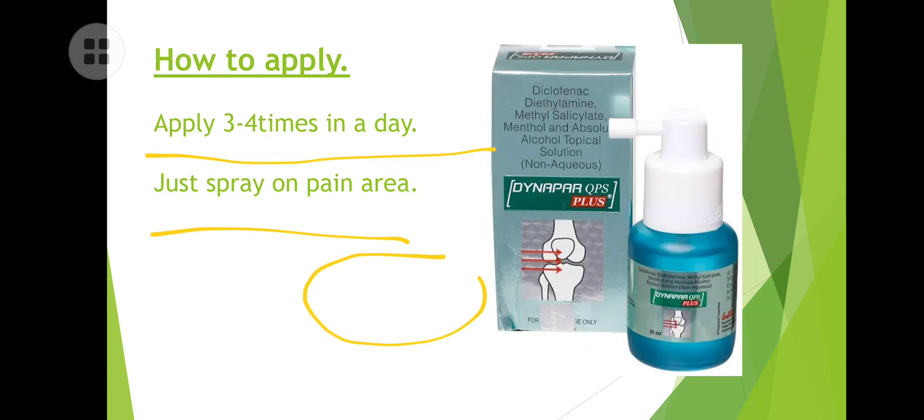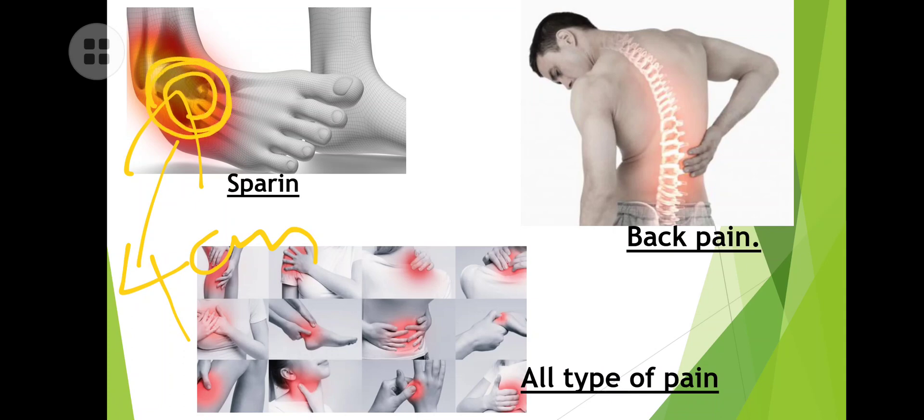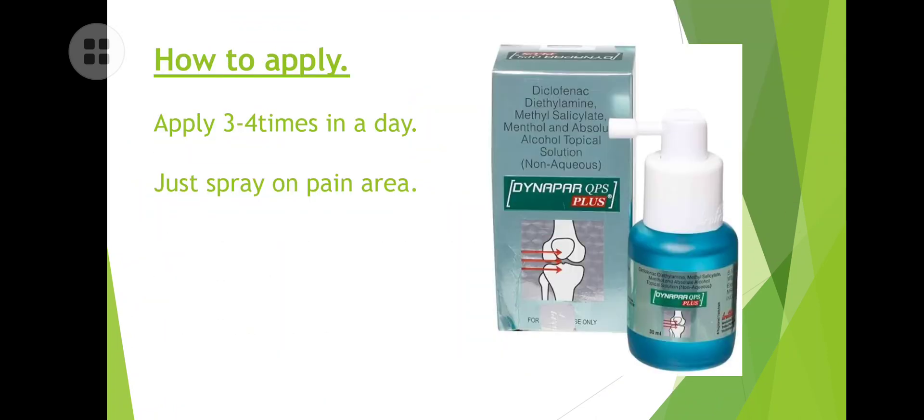Just spray on the pain area. For example, if you have pain here, keep the bottle about four centimeters away from your leg or the pain part and spray — about three sprays on the pain part. After spraying, you have to rub slightly on the pain area so that the liniment can easily penetrate. Do not rub too hard — just rub lightly.